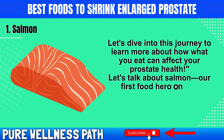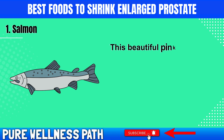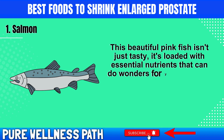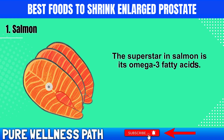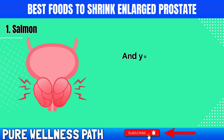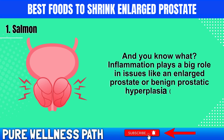Let's talk about salmon, our first food hero on this journey to a healthier prostate. This beautiful pink fish isn't just tasty — it's loaded with essential nutrients that can do wonders for your prostate health. The superstar in salmon is its omega-3 fatty acids. These amazing nutrients are great at reducing inflammation in your body, and inflammation plays a big role in issues like an enlarged prostate, or benign prostatic hyperplasia, BPH.